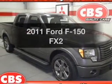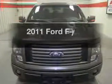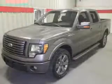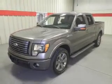Presenting the 2011 Ford F-150 — travel the roads in style and comfort in this great vehicle. With a powerful 8-cylinder engine, the powertrain includes rear-wheel drive, connected to a smooth-shifting 6-speed automatic transmission.